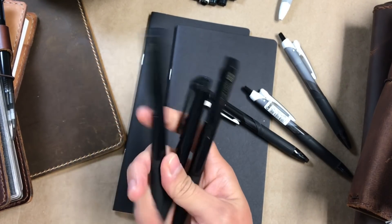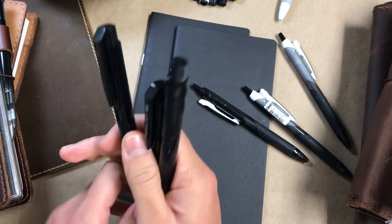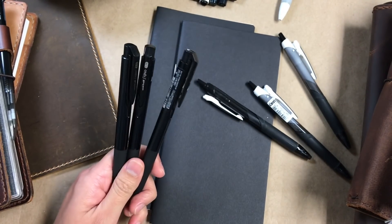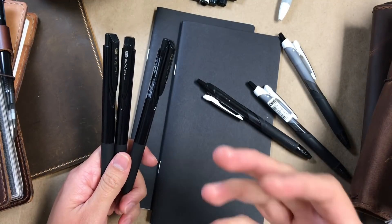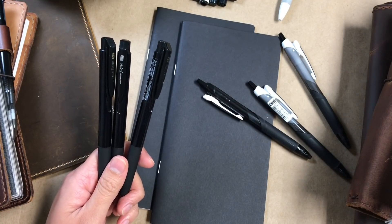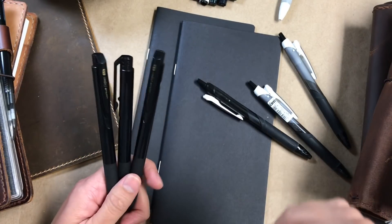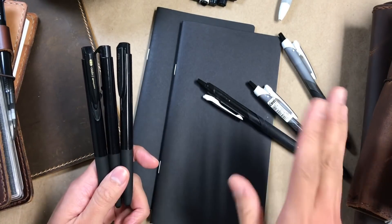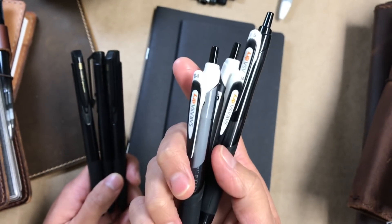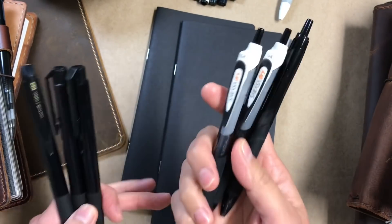So we'll start off with pens. Gel pens forever, always till the end. The biggest concern for me was to find a gel pen that would work on Tomoe River paper — more specifically, one that would dry the fastest. I was a super diehard fan of the Zebra Sarasa Dry pens because they dry instantaneously onto Tomoe River paper.